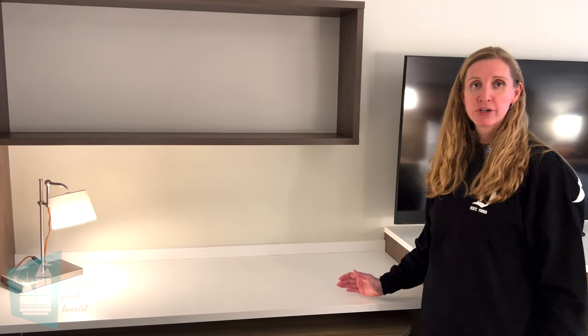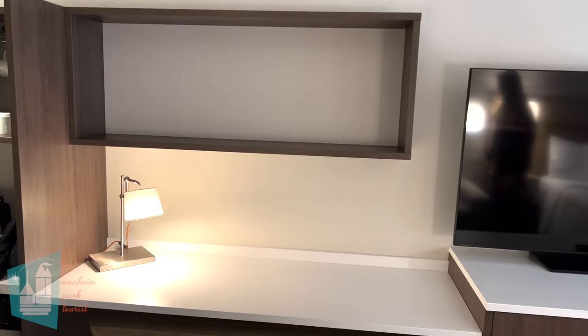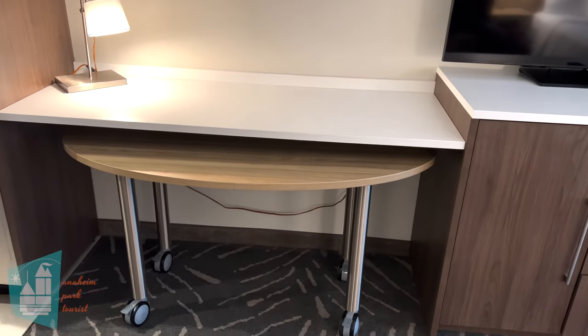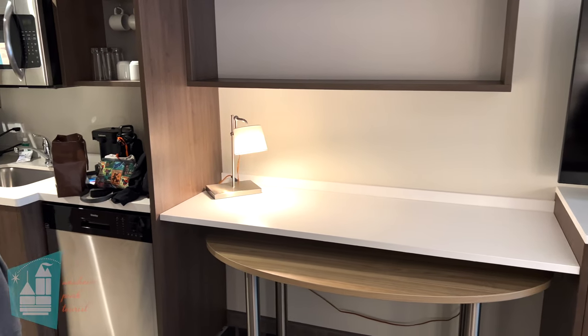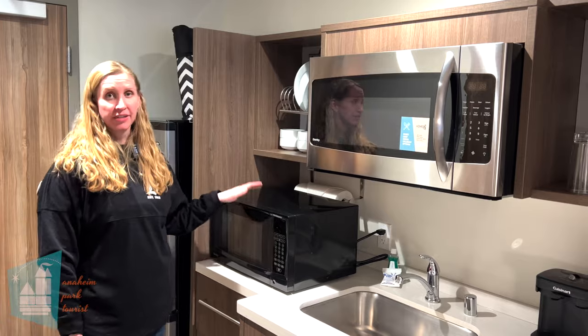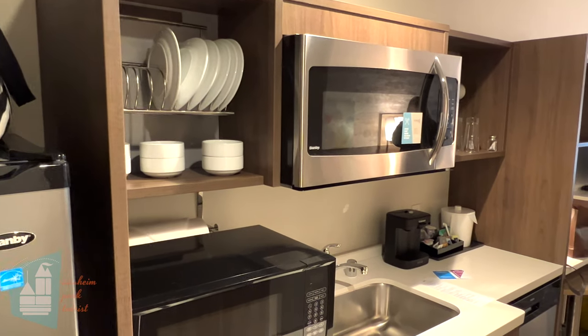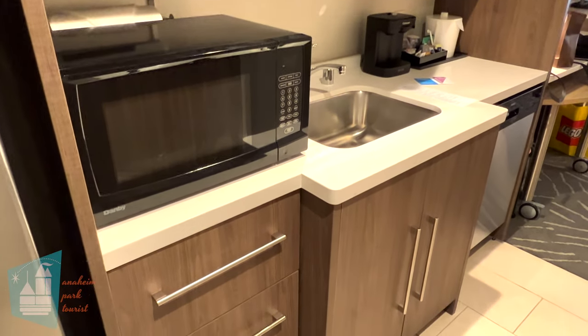If you're staying here long term and buy a lot of groceries, this would be a great spot to put snacks and pantry-type items, because in the kitchen most of the storage is taken up by cups, plates, and similar items. Right when we walked in I noticed there is an additional microwave, because unfortunately the built-in one is not working — but I'm really glad they still provided us a microwave.